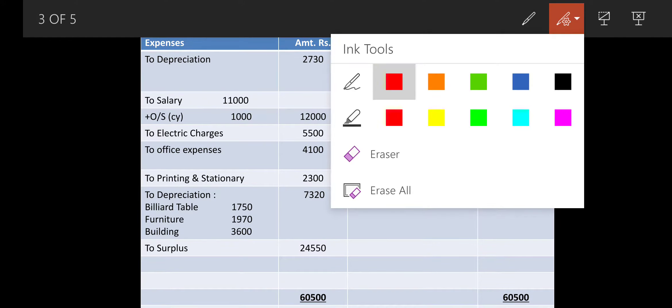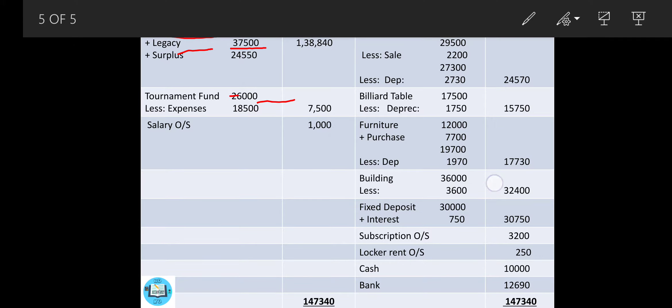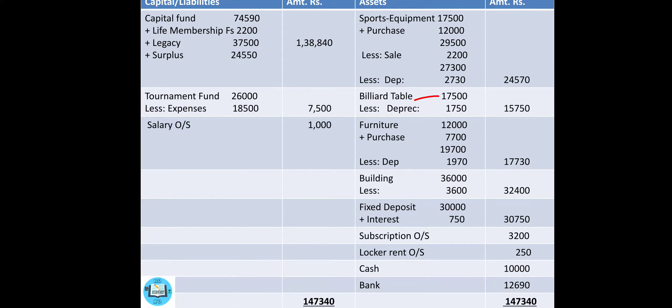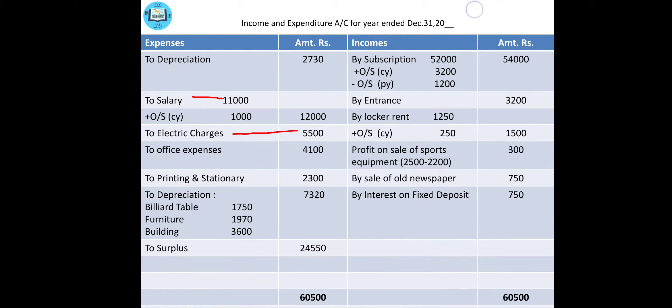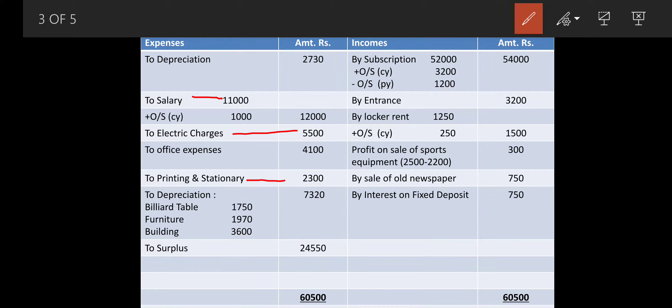The very first payment item is salary — come to your income and expenditure debit side and write to salary: 11,000 in a column, because it is tick-marked. Then simultaneously comes electric charges — it is a debit, so transfer it to the income and expenditure debit side. Then billiard table — it is an asset and a new purchase, so come to your closing balance sheet and write down billiard table as an asset. Then printing and stationery — income and expenditure debit side: to printing and stationery, 2,300.